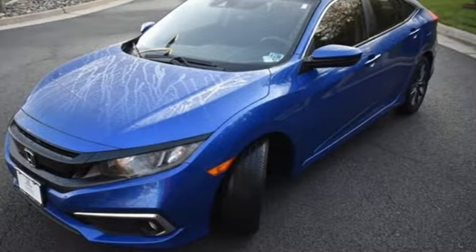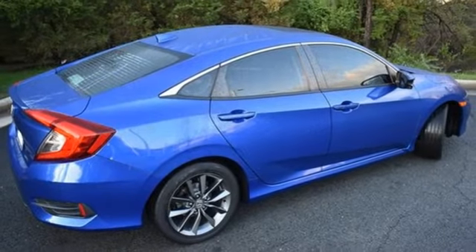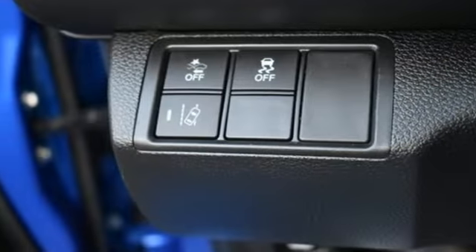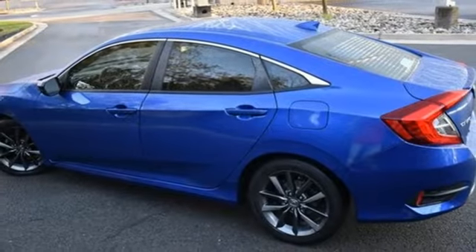Front heated bucket seats, intercooled turbo inline four-cylinder engine, express open and close sliding and tilting sunroof, gas pressurized shocks, and streaming audio.